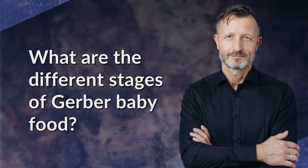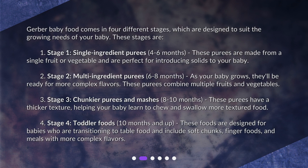Gerber baby food comes in four different stages, which are designed to suit the growing needs of your baby. Stage one is single ingredient purees, for babies four to six months. These purees are made from a single fruit or vegetable and are perfect for introducing solids to your baby.